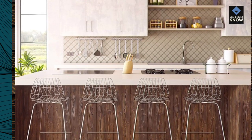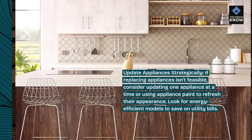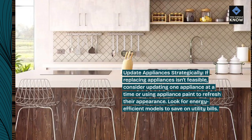Update appliances strategically: if replacing appliances isn't feasible, consider updating one appliance at a time or using appliance paint to refresh their appearance. Look for energy-efficient models to save on utility bills.